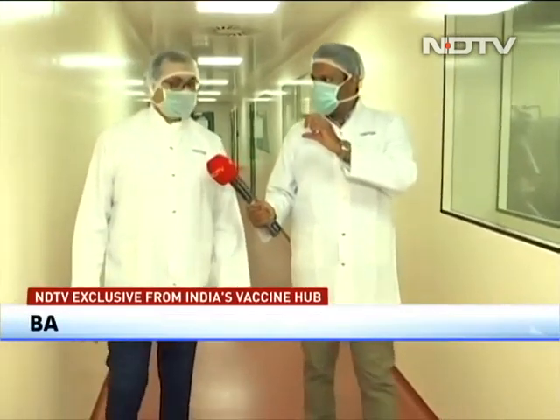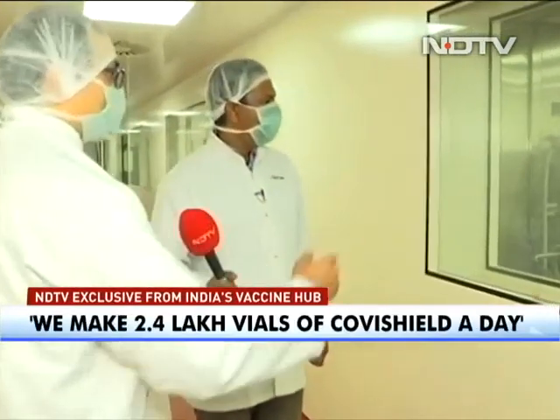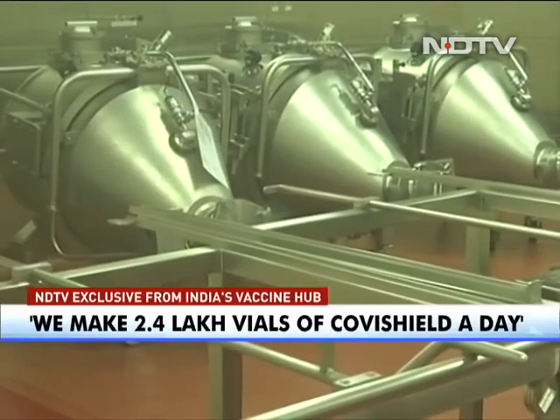It would be 2.4 lakh vials, equivalent to 2.4 million doses. Each vial is 10 doses. These tanks can accommodate caps and stoppers — we have a dedicated stopper holding tank and caps holding tanks.